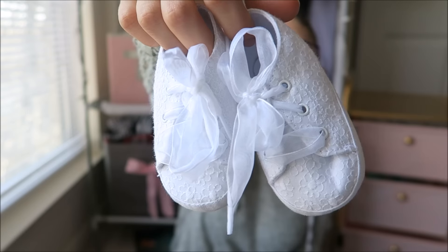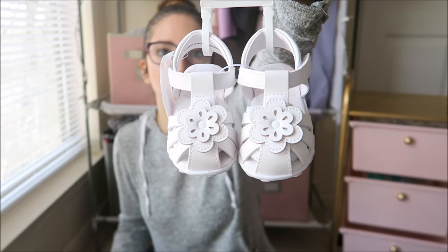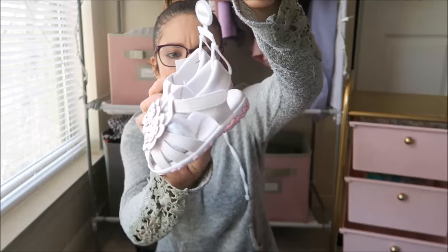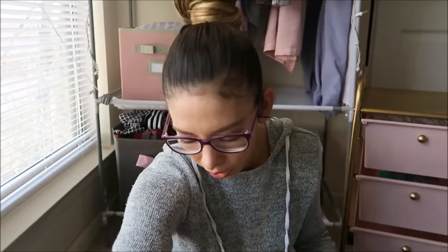I also got her some shoes. The first pair was $12.99 and I got the second pair for half off because of a buy-one-get-one-half-off deal. The second pair was $14.99 from Babies R Us — I am so obsessed with these. They're size three; she's in size two right now but I got size three so they'll fit her when she's walking. They're hard-soled, so they're perfect for walking.